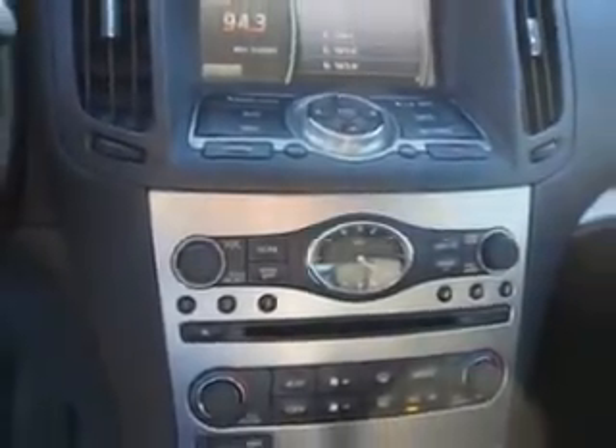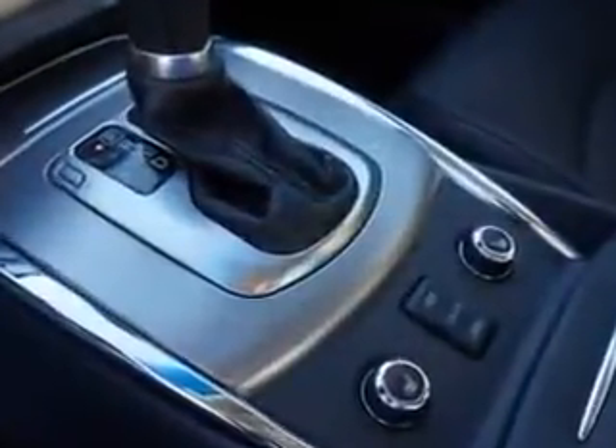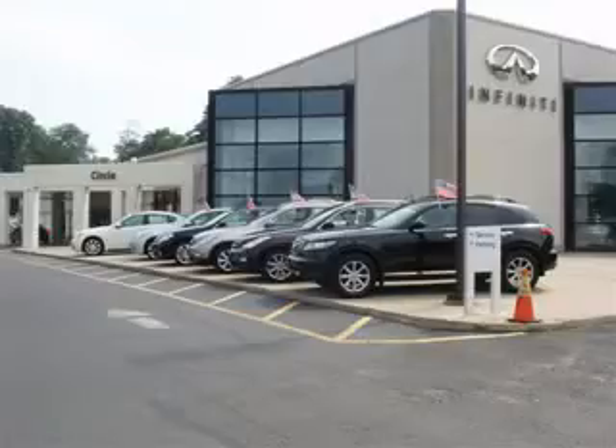Enjoy the drive and have peace of mind in this 2012 Infinity G37. See us at Circle Infinity today. At Circle Infinity you'll find a number of ways that we make customer service the basis of buying and owning a car. Come on by and you won't be disappointed. Thank you.